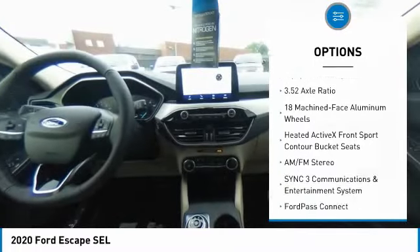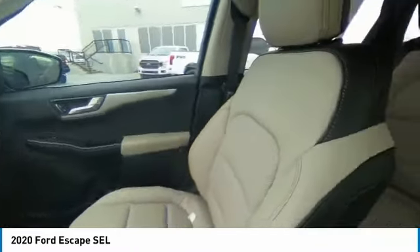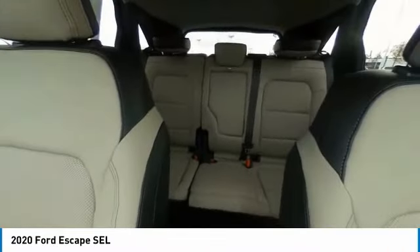Fog lights, speed control, four-wheel disc brakes, rear window defroster, rear window wiper. Come take a test drive today.